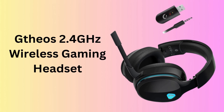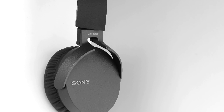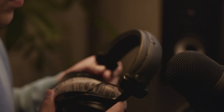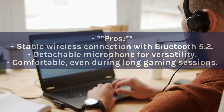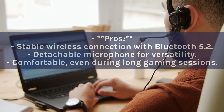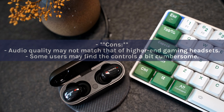Number 6: GDHO 2.4GHz Wireless Gaming Headset. The GDHO 2.4GHz Wireless Gaming Headset is designed for gamers seeking a balance between performance and flexibility. It features Bluetooth 5.2 for a stable connection, a detachable noise-canceling microphone for clear communication, and a comfortable fit for extended gaming sessions. Pros: Stable wireless connection with Bluetooth 5.2. Detachable microphone for versatility. Comfortable even during long gaming sessions. Cons: Audio quality may not match higher-end gaming headsets. Some users may find the controls a bit cumbersome.